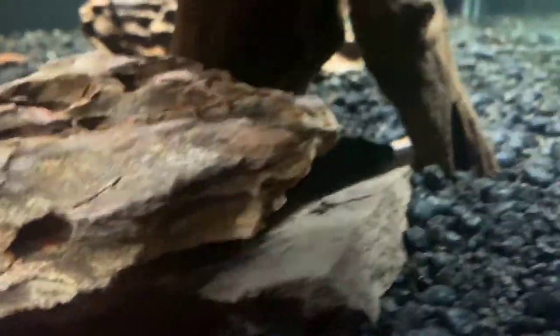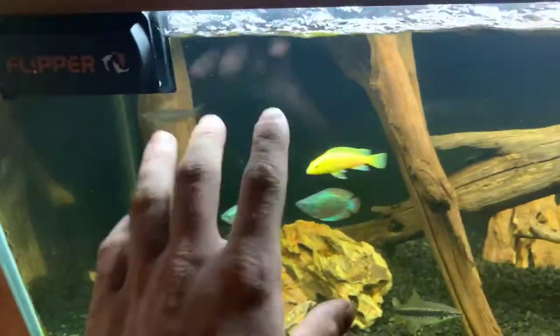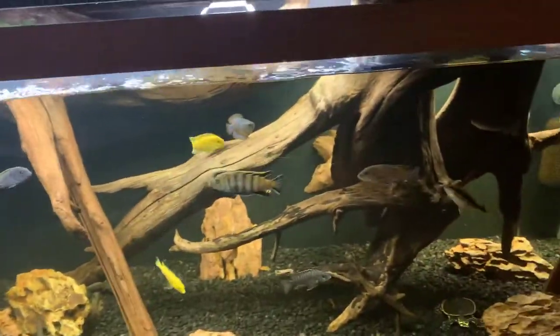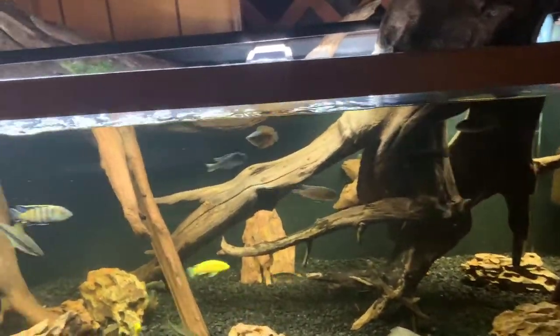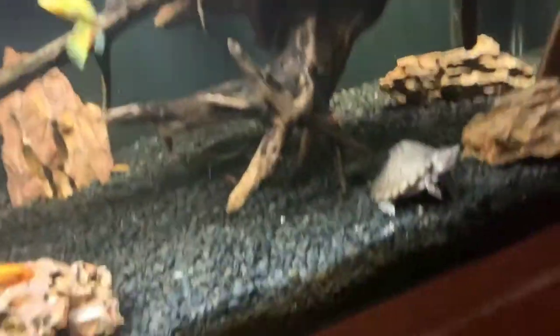I think I said blue phantom already — I don't know where the blue phantom is. There's the rubber lip, and the blue phantom is by far probably my favorite because he has a lot more white on him than normal. Also, crazy, they're out now — I have some giant danios in here and some dwarf electric blue gouramis. I found the spotted rafael cat the other day — he comes out every once in a while whenever I feed.